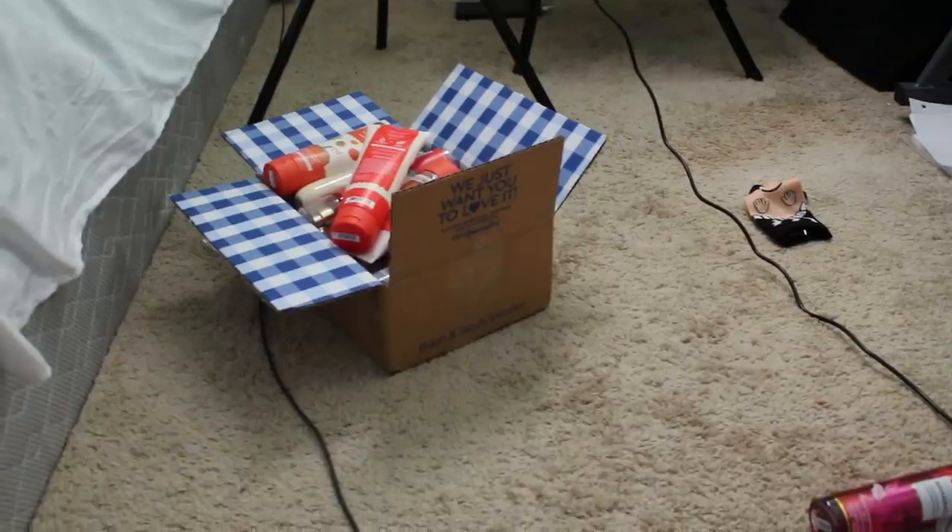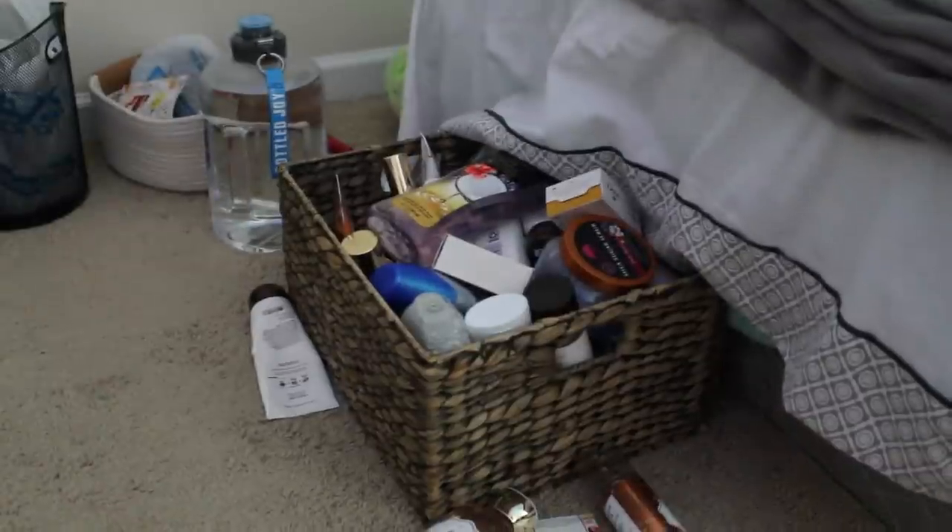Hey besties, it's Supergirl Catherine. Welcome to my channel or welcome back. So it is actually 10:30 right now but I really wanted to start organizing my collection — my hygiene collection, my body care collection, everything in my bathroom as well as my room. Because when I make videos I have to grab all the products to show you guys, so I have to bring them all out and display them, and it tends to get a little messy during these times.